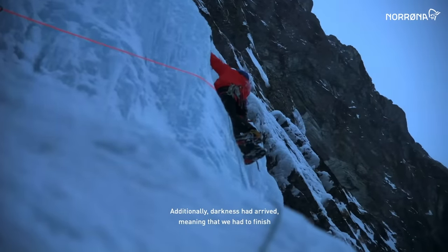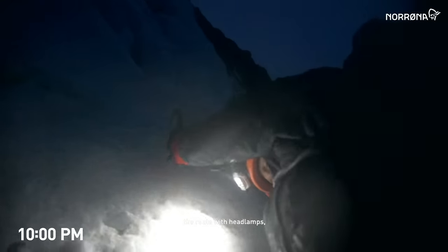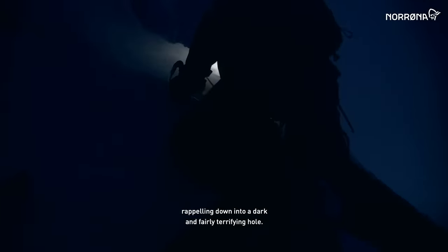Additionally, darkness had arrived, meaning that we had to finish the route with headlamps, rappelling down into a dark and fairly terrifying hole.